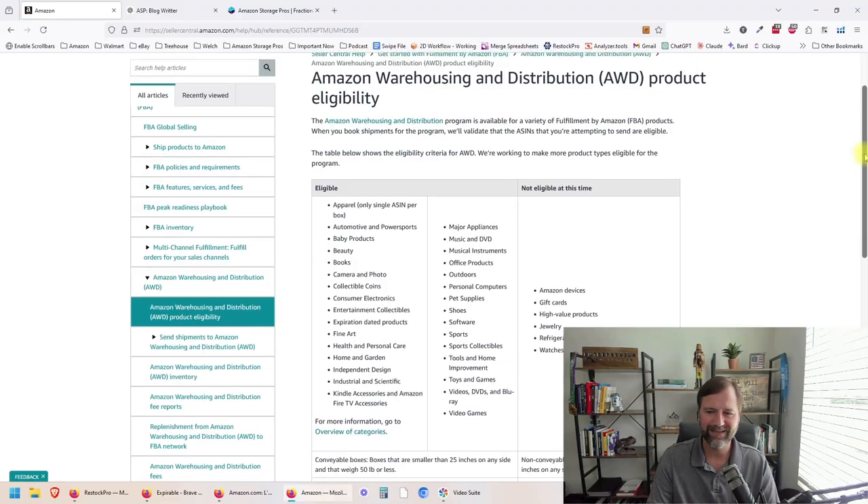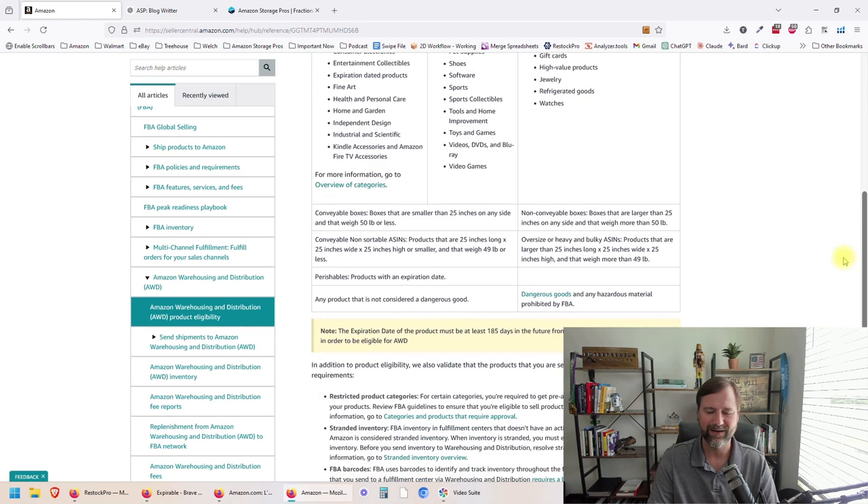Wanted to get this news out there — kind of breaking news. Amazon did not allow expiration dated products before, and now they are allowing expiration dated products.